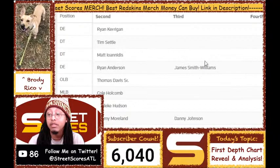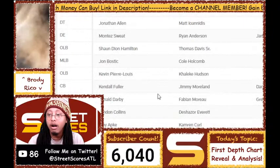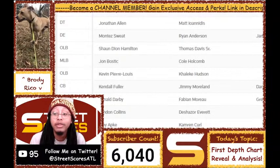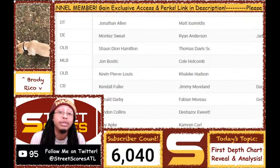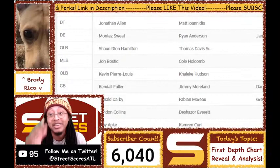James Smith-Williams made the roster over Jordan Brailford because he's more versatile — his athletic profile means he has more potential — and he's also really smart, like a neurophysicist or something. At outside linebacker, my boy Sean-Dion Hamilton is starting. I wanted him at mike linebacker, but after hearing Reuben Foster won't be ready and is going to IR, it makes the most sense that Sean-Dion Hamilton starts at will linebacker. I predicted that — got that one right.